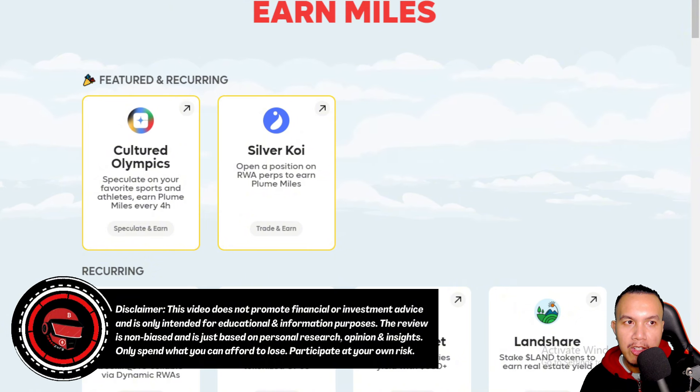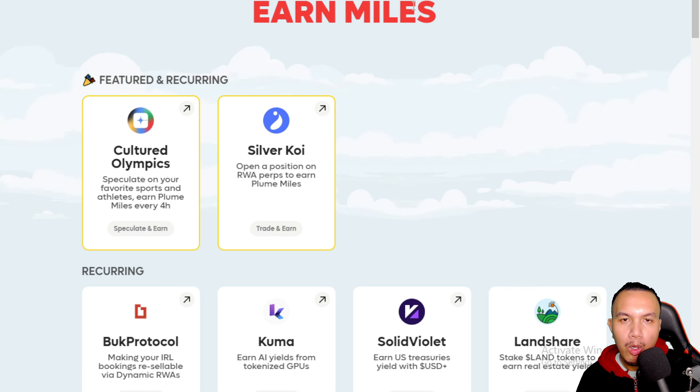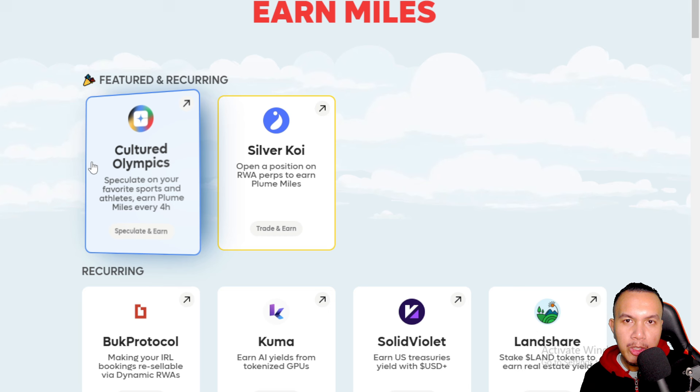To get things started, you just need to connect your EVM-compatible wallet. I have already connected mine, and this is my current Miles balance. I've also connected my X account. We will be earning Miles here on the Plume Network — this will be the basis for how much Plume we receive in their potential airdrop.